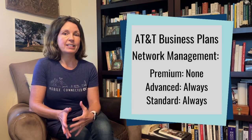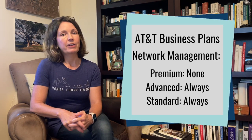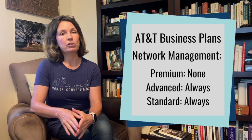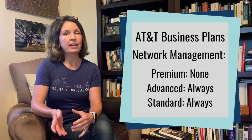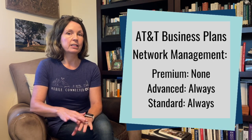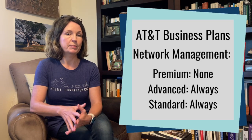All data on the device is unlimited. On the top tier Premium plan, there is no network management, so all that data is going to be premium data. On the mid tier Advanced plan, that plan used to come with 50 gigabytes of premium data and then network management applied after that. But on this new version of the plan, it is always subject to network management, so there is no premium data.